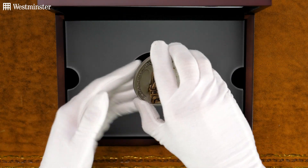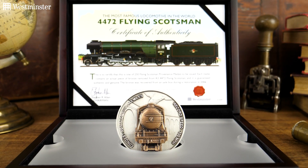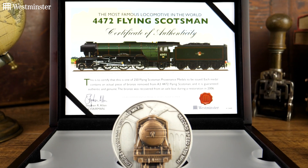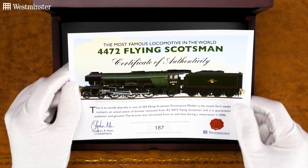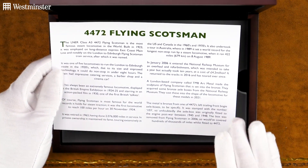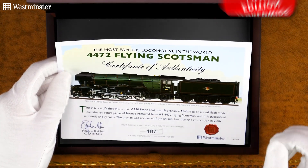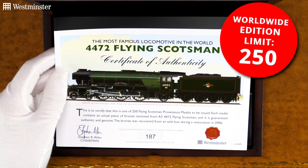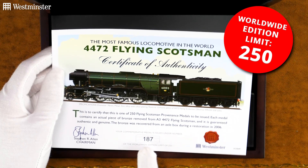Also worth mentioning is this Certificate of Authenticity, which just sits at the top. Not only does it tell you all about the history of the Flying Scotsman used to craft this commemorative, but it also tells you the specifications and where your collectible sits within the strict 250 worldwide edition. The one I'm holding now is number 187, as you can see.